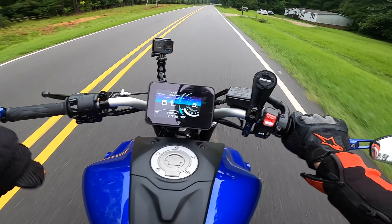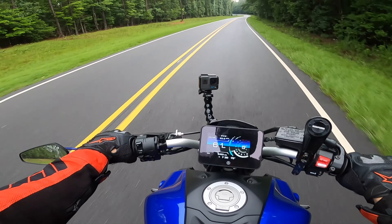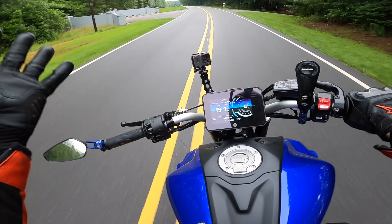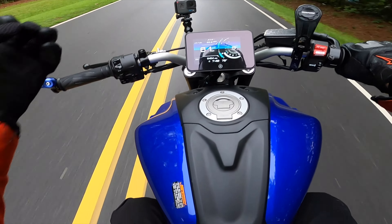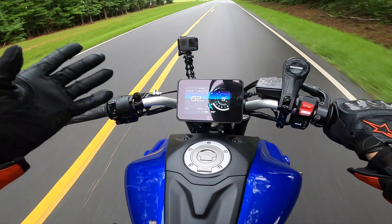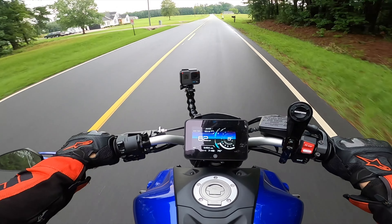Moving on from there, you have ECE. ECE is the most common accepted helmet rating in the world. So if I went to Turkey, for instance, this helmet probably wouldn't meet standard because it doesn't have an ECE rating — it has DOT and Snell. I would probably have to use one of my older helmets.